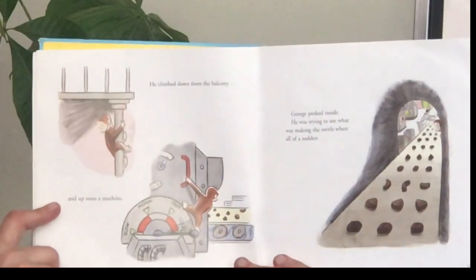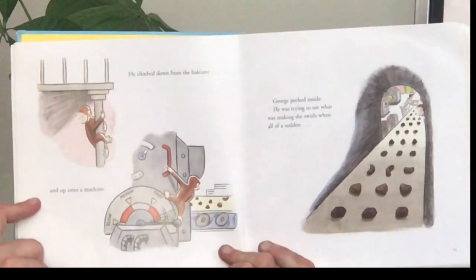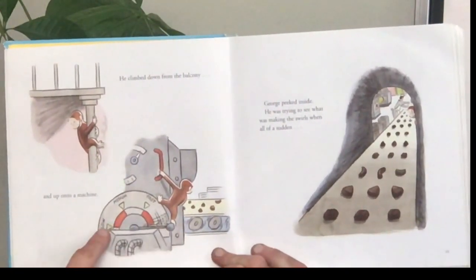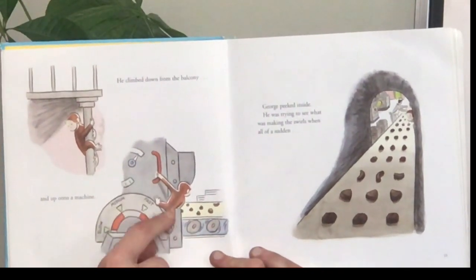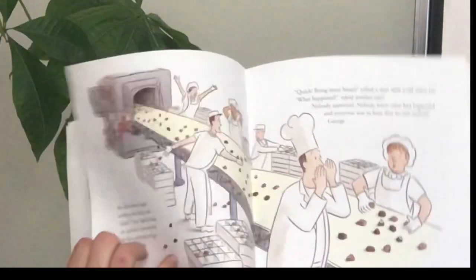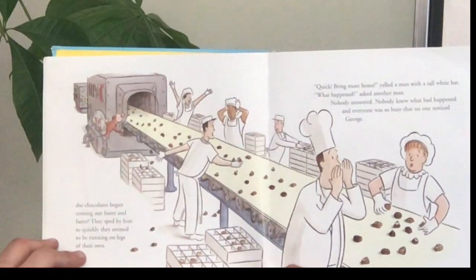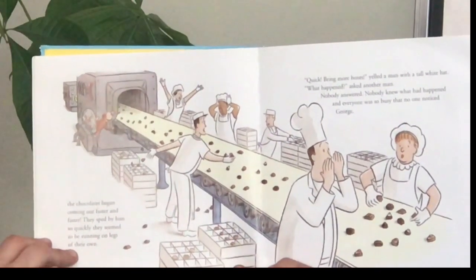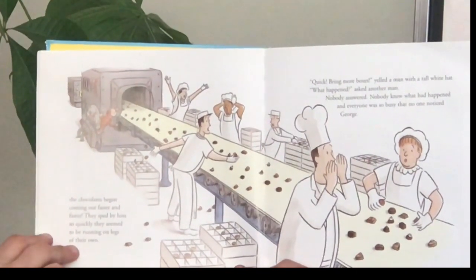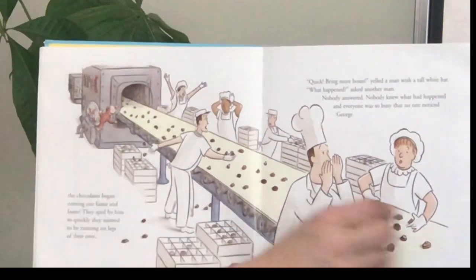He climbed down from the balcony and up onto a machine. George peeked inside — he was trying to see what was making the swirls. When all of a sudden, whoop! He has a lever for slow, medium, fast, and he's accidentally turning it to extra fast. The chocolates began coming out faster and faster, speeding by so quickly they seemed to be running on legs of their own. Nobody knew what had happened, and everyone was so busy that nobody noticed George.